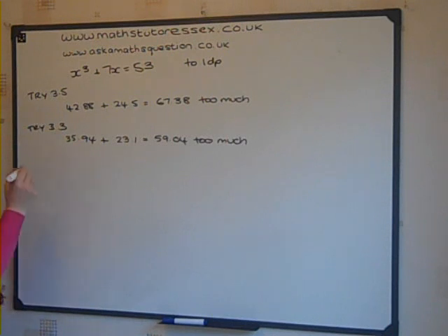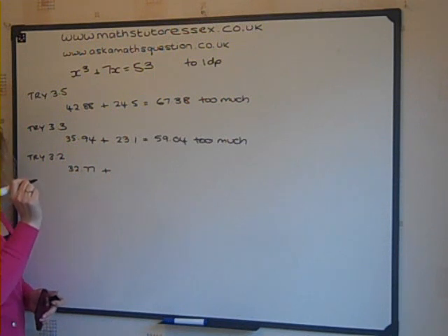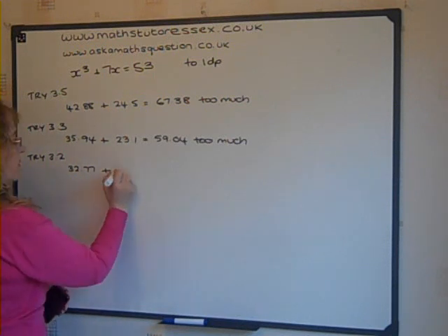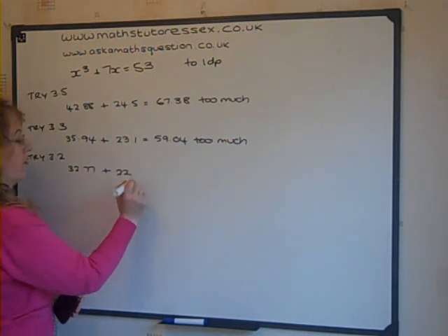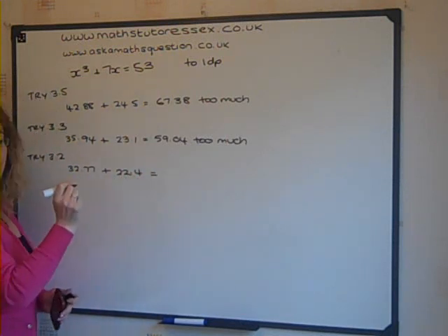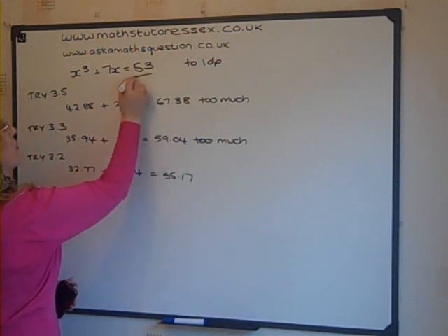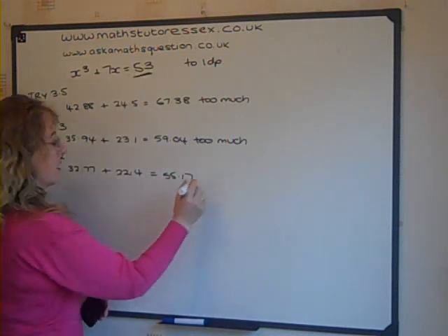Shall we try 3.2? Try 3.2. 3.2 cubed is 32.77, plus 7 times 3.2 is 22.4. That equals 55.17. We're looking for 53, so that's too much.